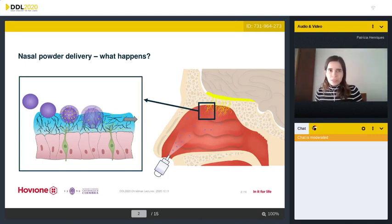Nasal delivery is a promising route for the administration of drugs for systemic delivery, and powder formulations have a lot of advantages over liquids, such as better stability and increased residence time in the nasal cavity. After administration with the device, the particles need to deposit on the nasal mucosa where the drug needs to dissolve in order to permeate it. Mucoadhesive materials such as polymers are frequently used since they increase contact time with the mucosa and avoid fast mucociliary clearance.